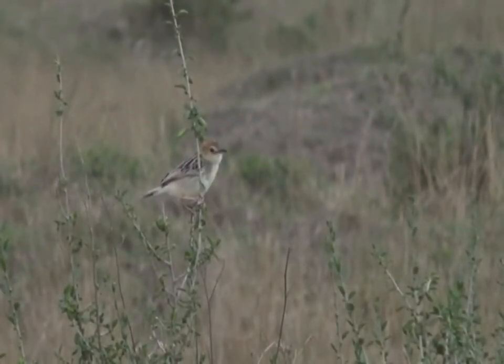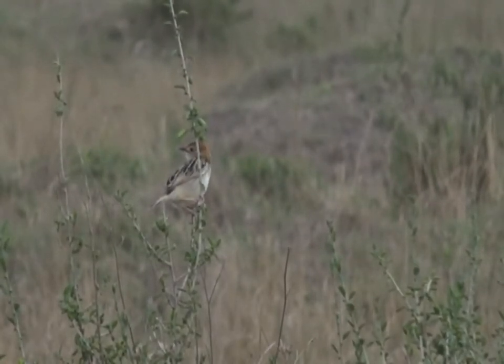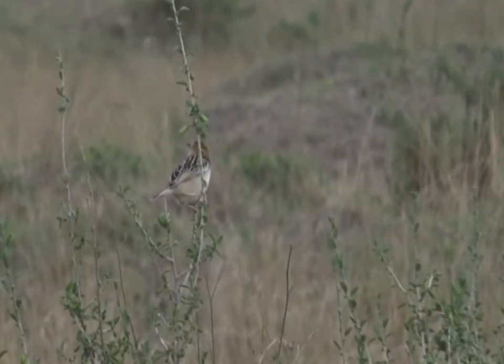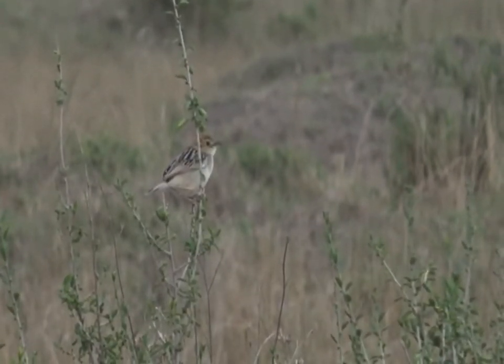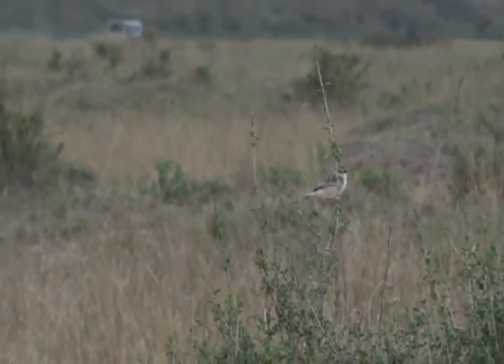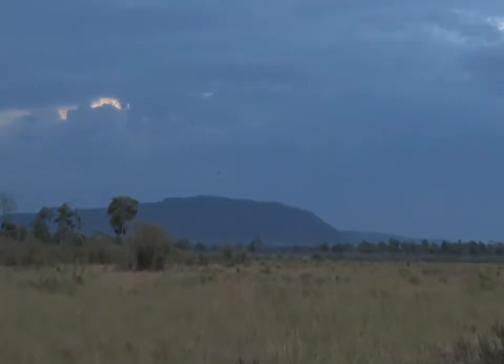Rebecca, did you have the Winding Cisticola on your bird list? I bet you didn't. You did not. Well, that's very nice that you appreciate my asking you — I'm so pleased. I hope many of you are now enjoying the sight of the Winding Cisticola, winding its way into the night time.